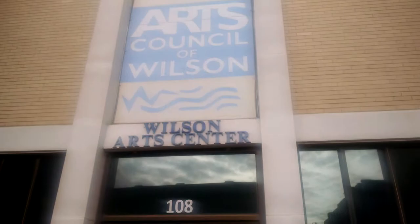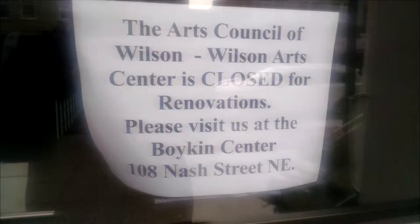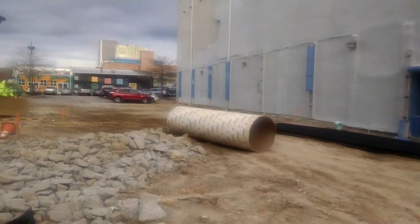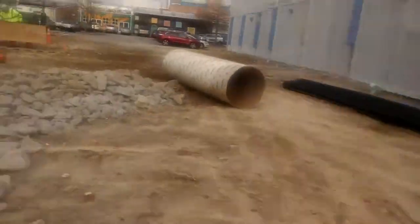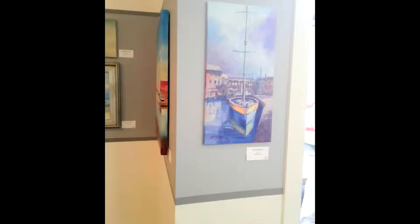Speaking of, here's the Arts Council of Wilson's building, which has been undergoing maintenance since last summer. The Arts Council is responsible for everything related to the arts in this town, from installations to theater productions. This is usually where we rehearse and hold auditions for shows, and it also functions as a normal art museum.